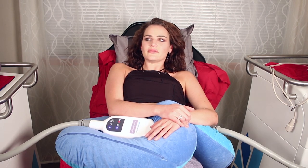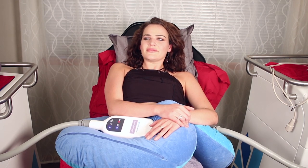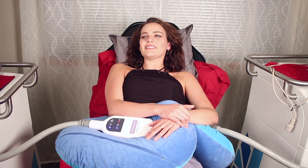All right, so we've got about 30 minutes to go, so you can just sit back and relax, and we'll talk to you when it's over. Sounds good. Awesome.